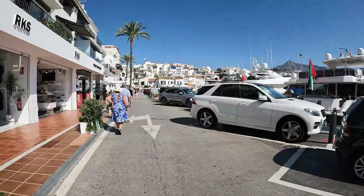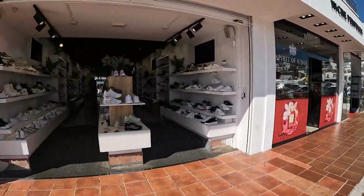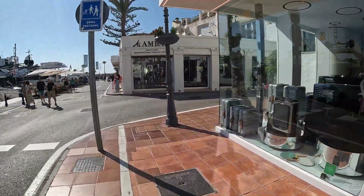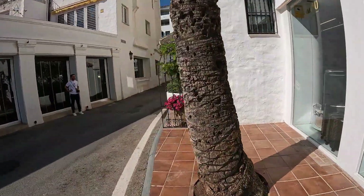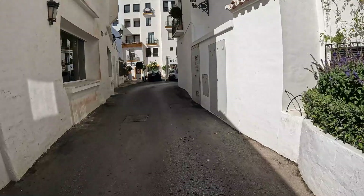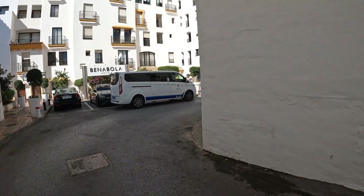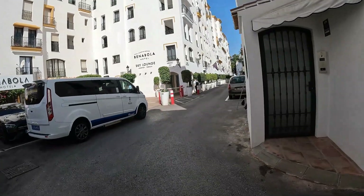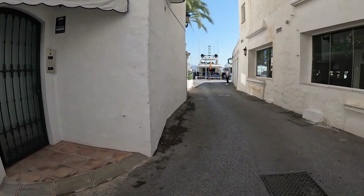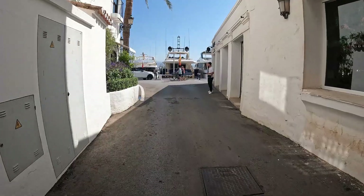So what a lot of people tend to do when they walk through the port — they'll forget the back part. And if you turn down there, you've got the Sky Lounge and the Benabola Hotel, as you can see. So I'm not going to show you what I showed you in the last video — I'll just fill in the blanks that I missed.